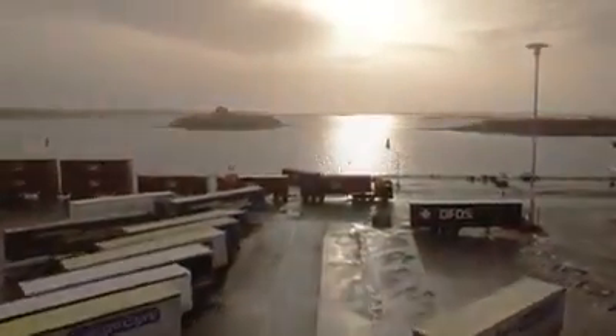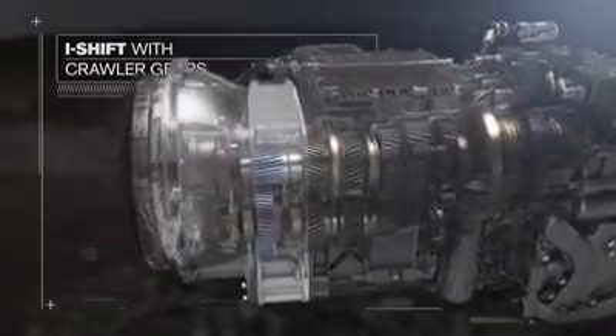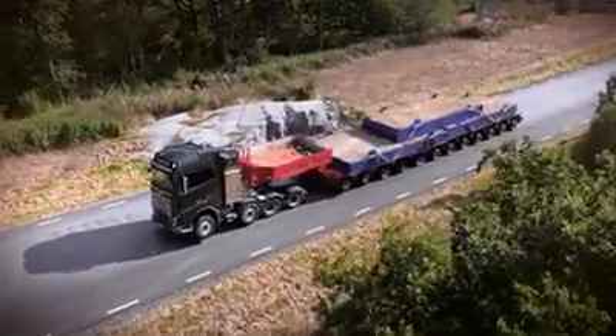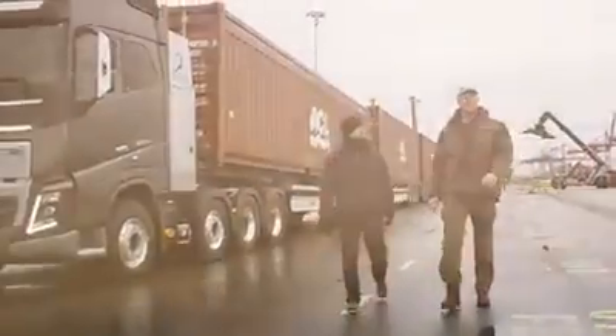A short while ago Volvo Trucks introduced a brand new gearbox — i-shift with crawler gears. It comes with unique startability that allows heavy haulage operators to pull gross vehicle weights of up to 325 tons. The question is, can it pull more? Being a strongman champion, I'm used to pushing things to the limit. And today we're going to push it to the max in an attempt to pull 750 tons.